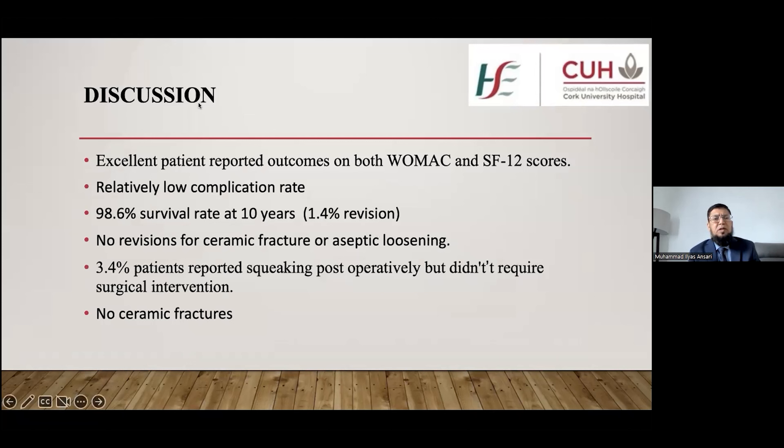Our study showed excellent patient-reported outcomes in terms of WOMAC and SF-12 scores in ceramic on ceramic total hip arthroplasty. There was a relatively low complication rate compared to what is reported in the literature. There was no implant fracture and no aseptic loosening reported. Only 3.4 percent of patients reported squeaking, with mild symptoms requiring no revision. Survival rate at 10 years was 98.6 percent, with only 1.4 percent revision rate, and no revision for ceramic fracture or aseptic loosening.